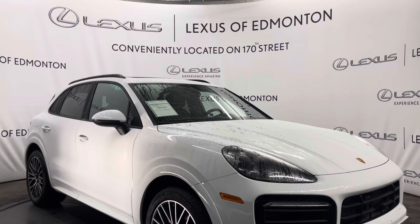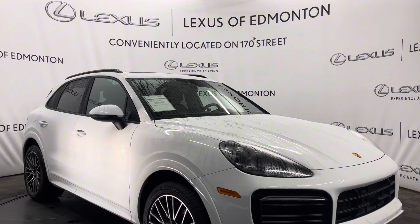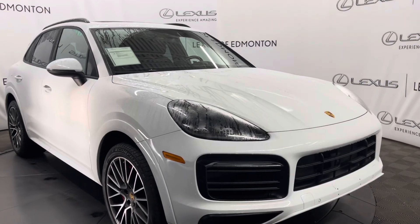Hello everyone, welcome to Lexus of Edmonton, located off on 70th Street. Today I have a 2019 Porsche Cayenne in Carrara White.